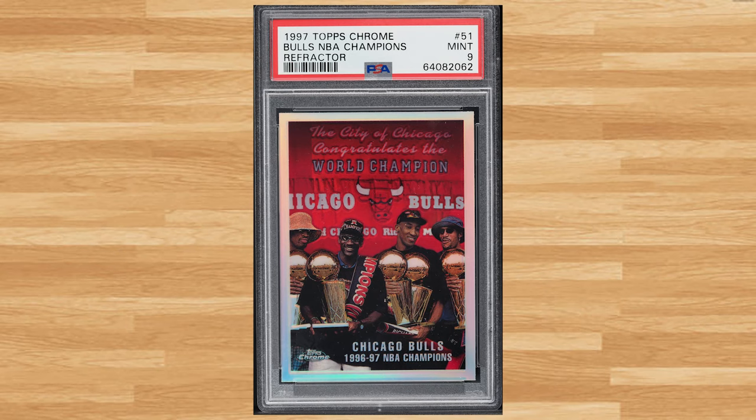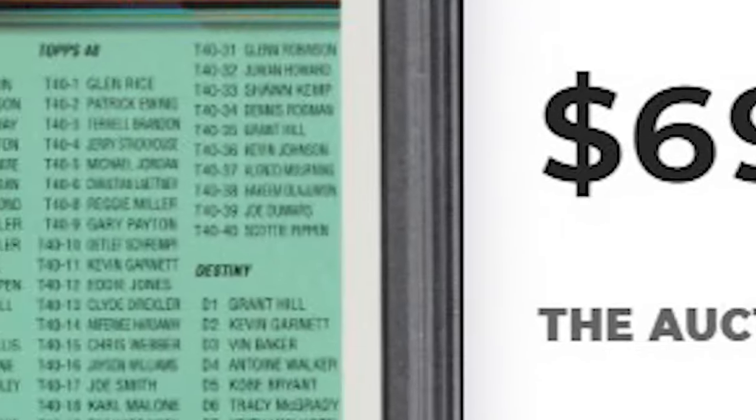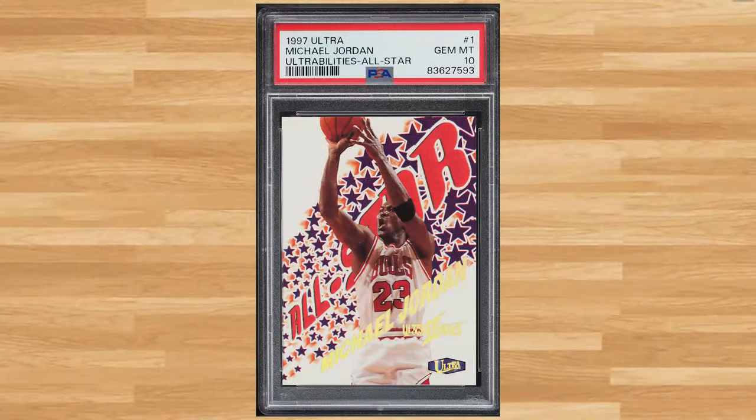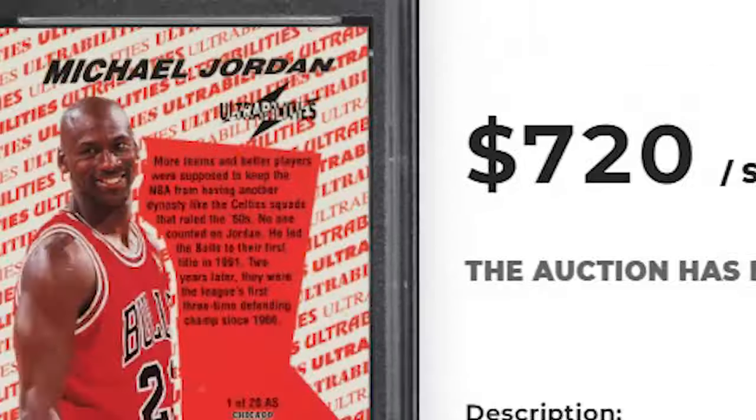Up next at number 7 is this 1997 Topps Chrome Bulls Champions Refractor card number 51. This refractor was in a PSA 9 and it sold for $690. Coming in at number 6 is this 1997 Ultra Ultra Abilities All-Star Michael Jordan card number 1. This Jordan was in a PSA 10 and it sold for $720.